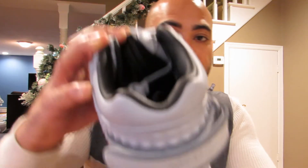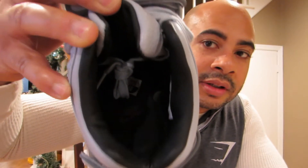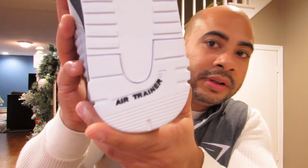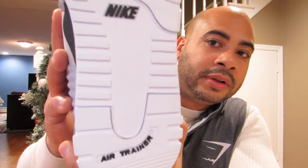It smells so good. There's your interior — all black, nothing special to it. Got the white sole with a little bit of black hitting in there.